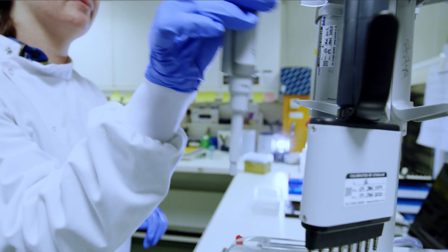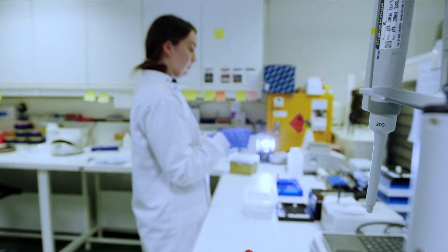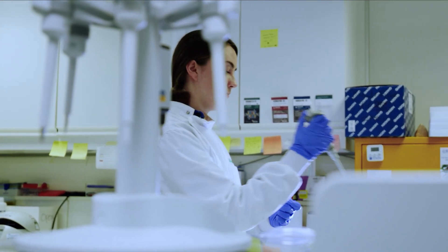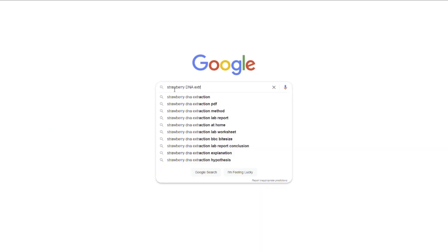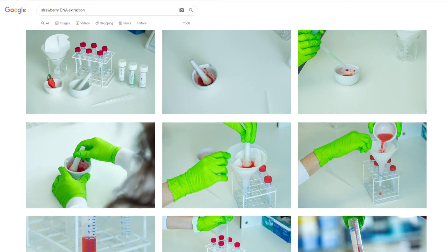In a laboratory, the DNA is extracted from the sample so we can read its genetic sequence and compare it to sequences from other animals. Plants have DNA too, and you can have a go at extracting DNA yourself at home.